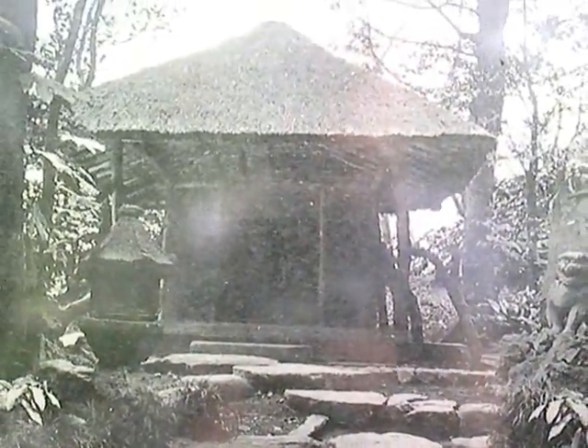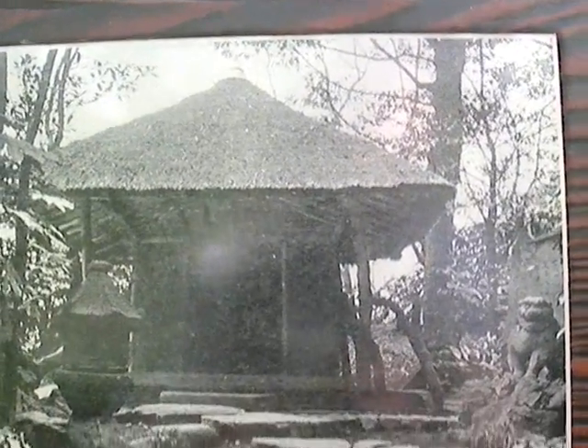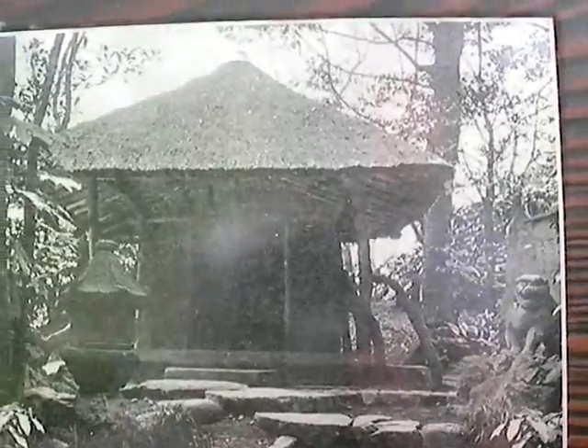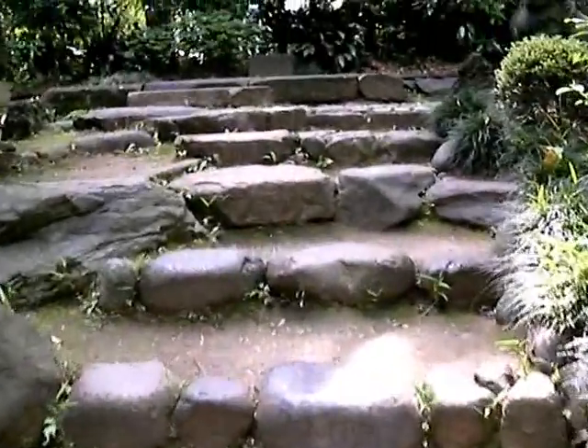Yorifusa, the first lord of the Mito Tokugawa, built this small shrine to house the statue of Saigyo. The monument inscribed with a poem of Saigyo was erected by the wife of the ninth lord. The shrine was burned down during the air raids in 1945, and now it looks like this.